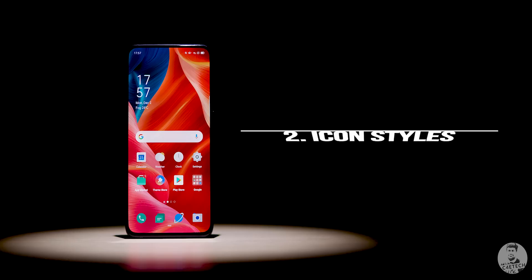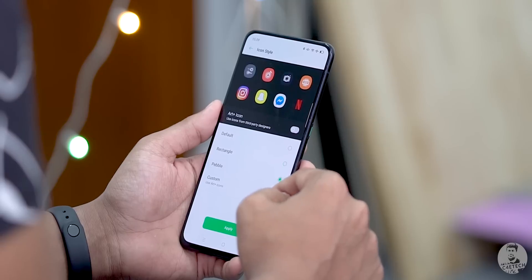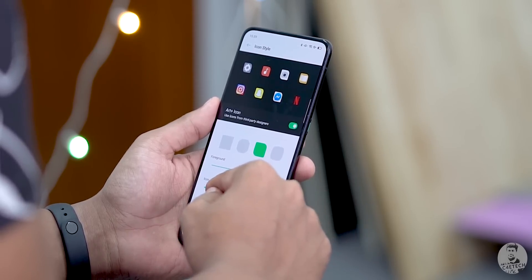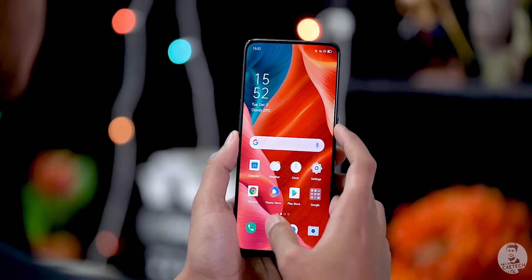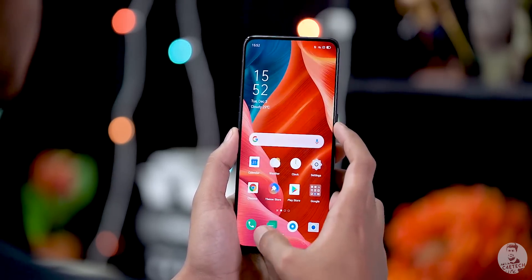Regarding icon sizes on the home screen — they're actually pretty customizable, which brings us to number two. We can set different styles of icons, and going into custom lets us adjust the rounded corners, the art size or app logo on the inside, or the size of the icon itself based on choices made. There are also new animations across the board and it seems like ColorOS 7 is a little bit snappier with app open times — at least as per Oppo's claims.